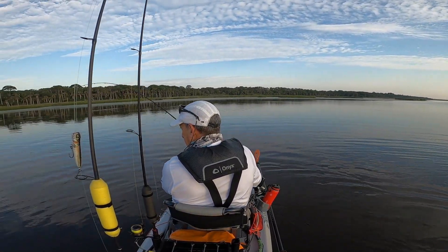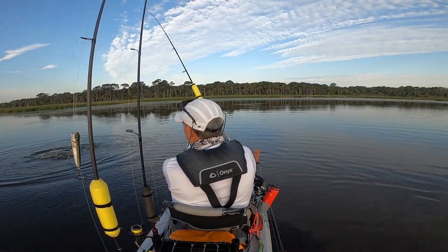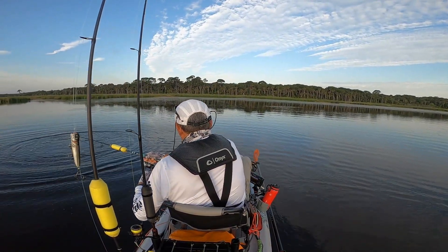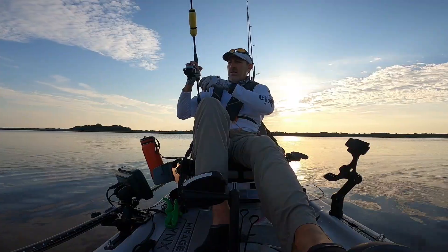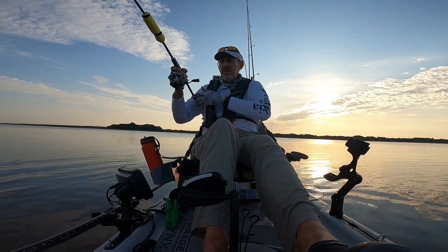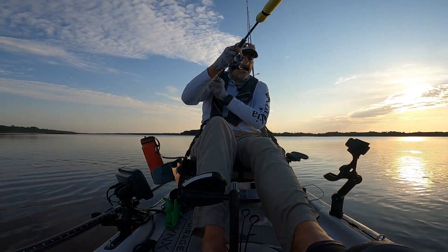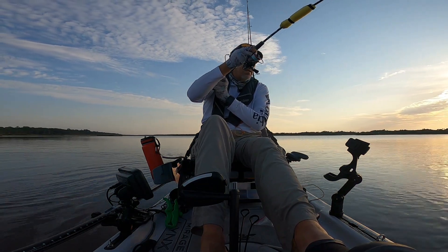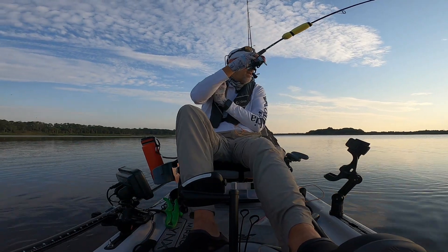Wow, that is a good fish guys. They tried to get under me. Golly, is this a redfish or is it something else that's fighting? Doesn't fight like a redfish. I've never had one just go around in a circle like that.